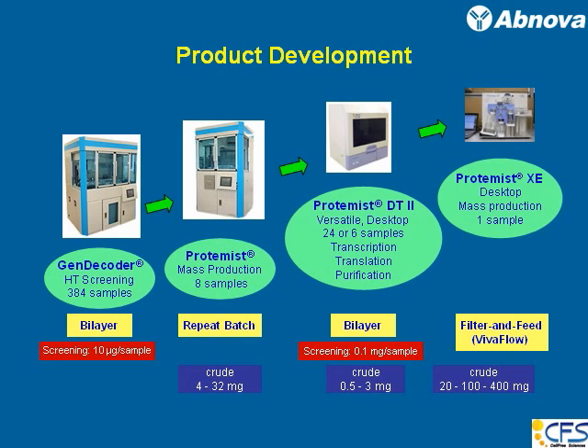That output range puts you in the mid-ground range necessary for either X-ray crystallography or NMR analysis. Rather than keeping all these large robots, we combined two functions together in a smaller unit that is easier to maneuver. This is a versatile desktop protein synthesizer we call the Proteinist DT2. It can be operated with either 24 samples or 6 samples, and if you want to express 6 samples, you can do transcription, translation, and purification all in one campaign.